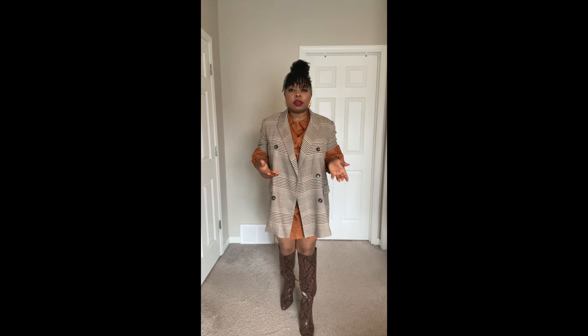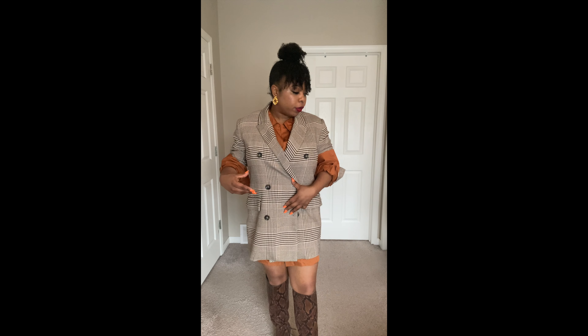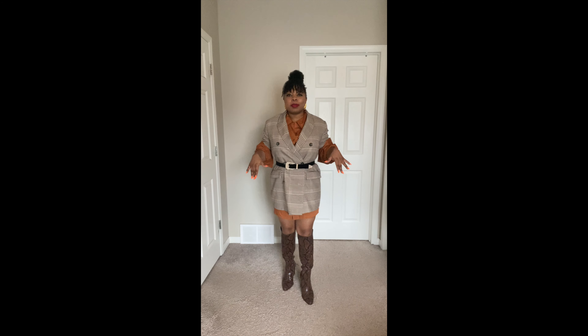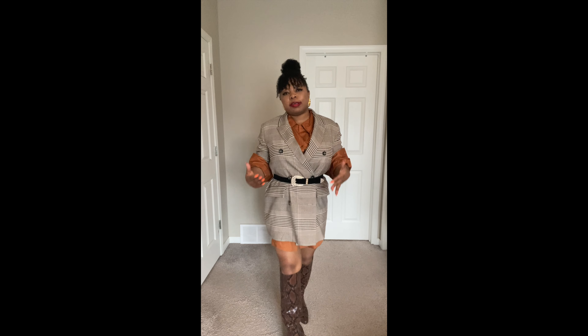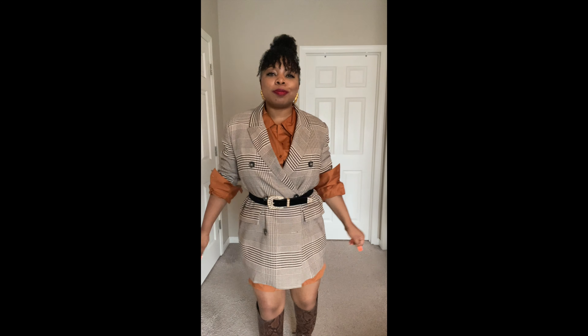I'm pairing it with an oversized blazer — a good way to style this if you don't want to wear a trench coat. I pair these two together, and if you want you could also try a skinny belt with it. With the belt you can see how it transforms into a completely different look. This is another way to style a shift dress with a blazer in the fall — looks very warm and chic.